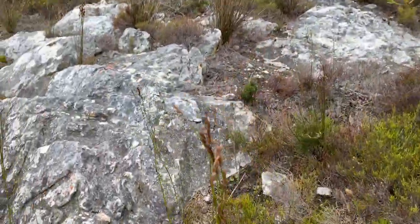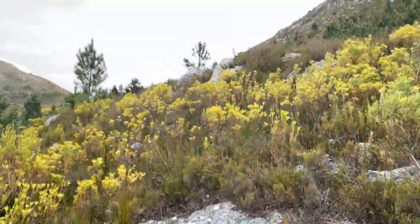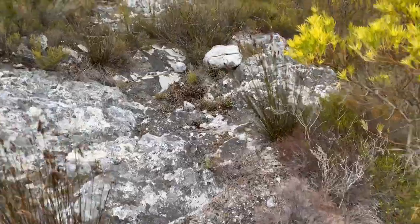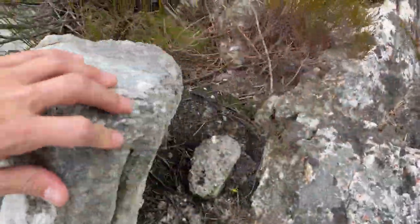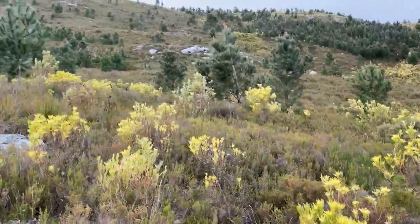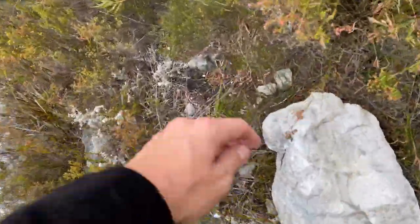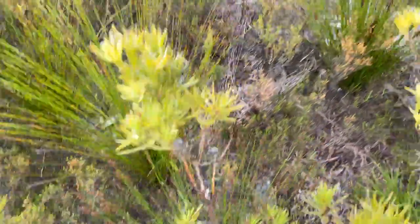Field herping in the fynbos has to be one of the most frustrating things. You're here amongst amazing habitats, endless supply of rocks, but the detectability of the reptiles is really low. You're going to flip loads and loads of excellent rocks in habitat that not a lot of people come to, and you just don't see a lot of animals. So we're gonna get after it and hopefully we can turn up the mountain lizard — if not, we should get some decent bycatch.